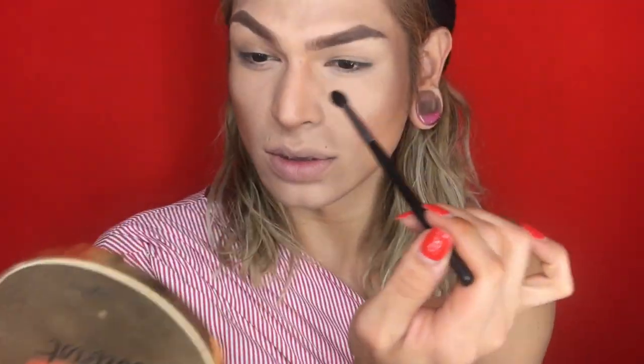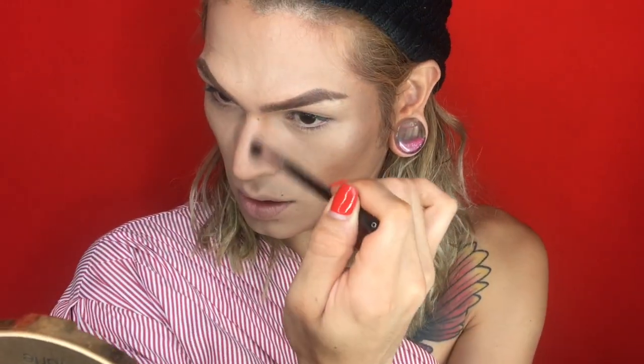Now that we defined our cheekbones a little bit more, I'm going to go in with this Morphe M330 brush. I'm going in with the same color and I don't want to put too much in there, but I'm just going to help define my nose a little bit more just because I want to get this nose all snatched up.